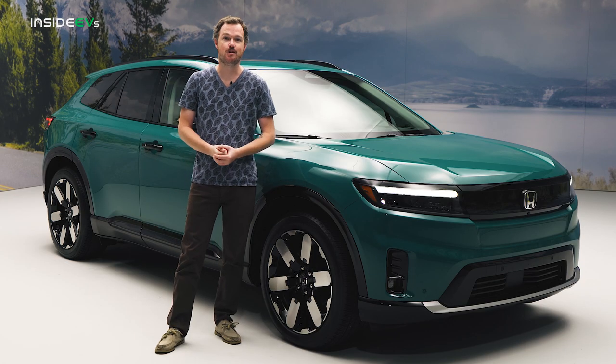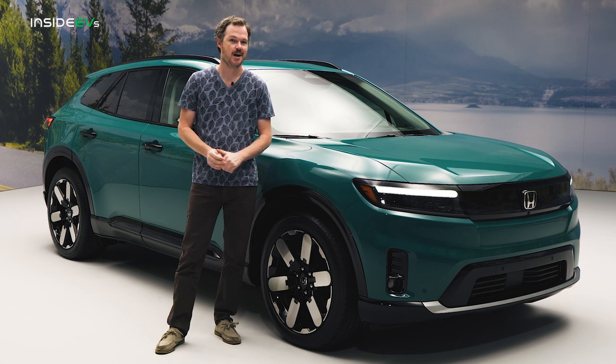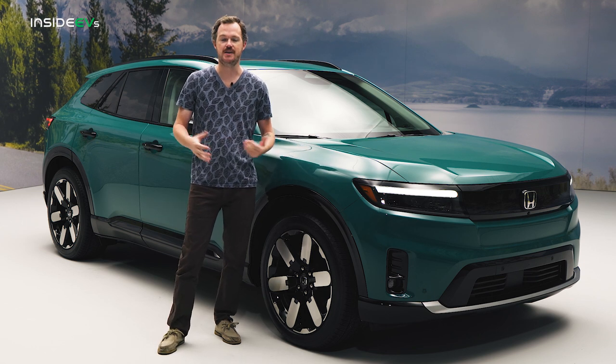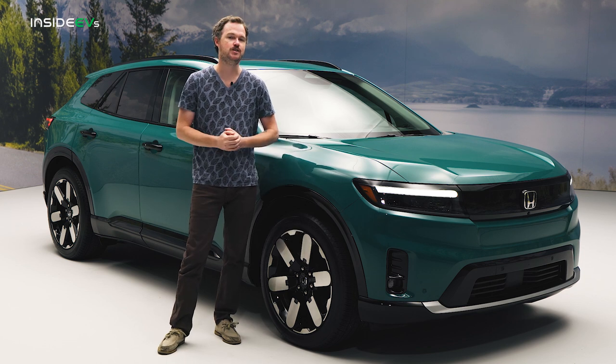Speaking of these wheels, these are the largest ever offered on a Honda. The 21s will be standard on both the Touring and Elite trims, while the base EX will get 19-inch wheels that should give it just a little bit better range.